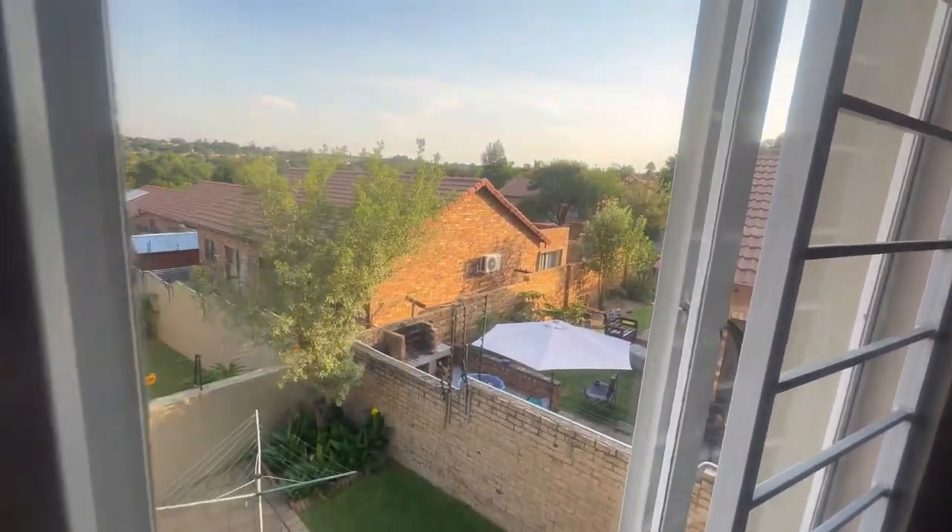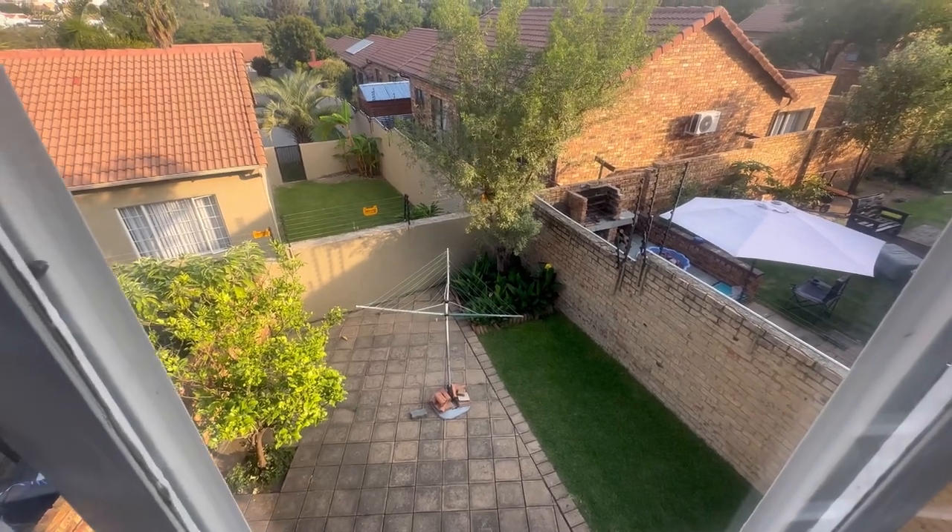It's a nice and neat unit. You can see there — that's your washing line and your wraparound garden, which is pet friendly.